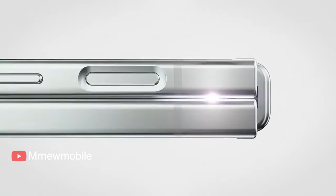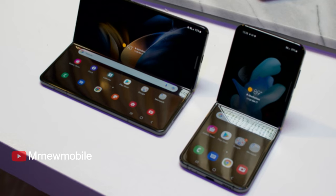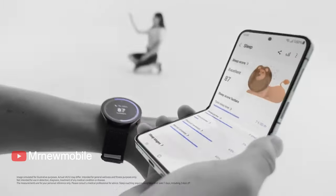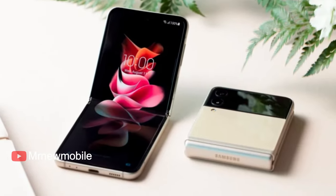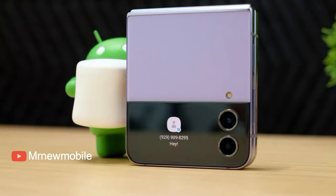The Samsung Galaxy Z Flip 5 was a fantastic upgrade in nearly every way. Its larger outer screen finally got big enough to become truly useful, and Samsung worked on slimming up the phone even further by flattening the hinge. It also got some battery life and performance upgrades.